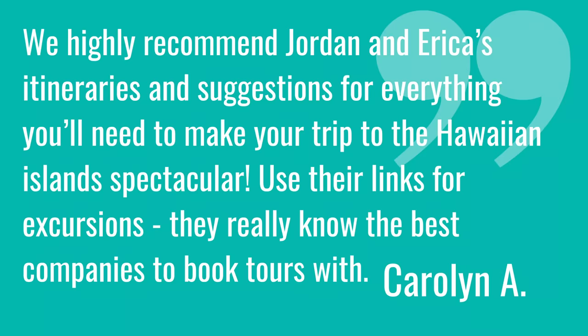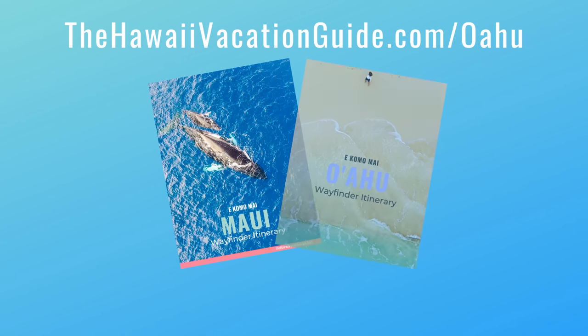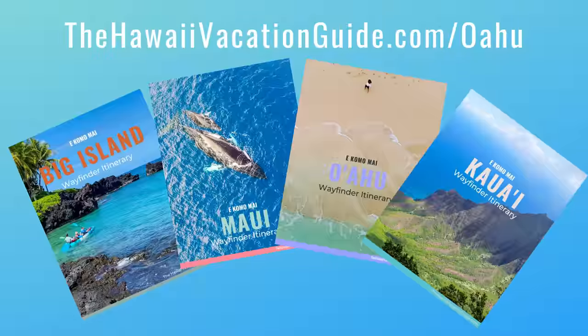It can be tough to figure out what luxury hotel to stay at since they all seem similar, so figure out the location you want and check the price point — they vary considerably. If you're headed to Oahu, whether staying in a luxury hotel or not, we have an awesome itinerary for you. It takes you on excursion days around the island with pre-planned routes and great meal suggestions. Find it at hawaiivacationguide.com/oahu — we have a link below. Thanks so much for watching!